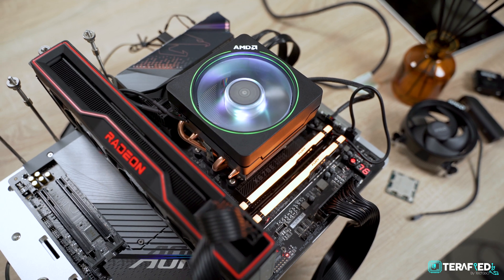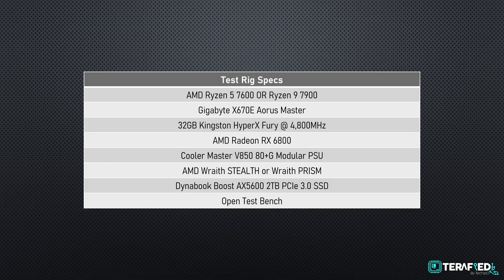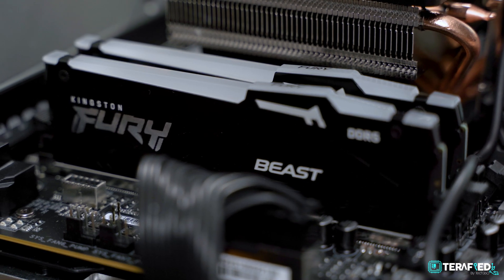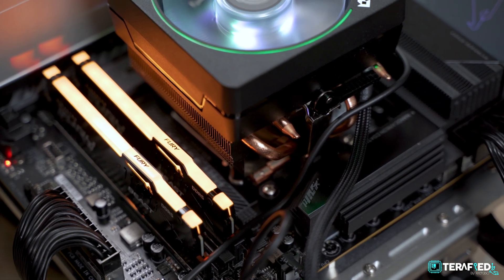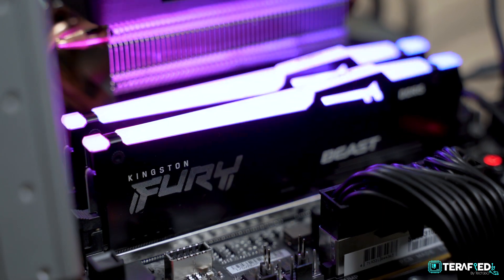One word of advice: the Wraith Prism performs great, as it's known to be — no issues there. But the Wraith Stealth leaves much to be desired, which we will cover during our benchmarks. As for our test bench, not much has changed from our previous tests with Ryzen, Radeon, and Intel. The only difference is RAM speed — we were unable to push the Expo profile on the X670E Aeros Master motherboard despite using the exact same RAM, so we have it running at the default 4800MHz, which might impact performance slightly.